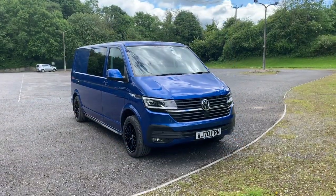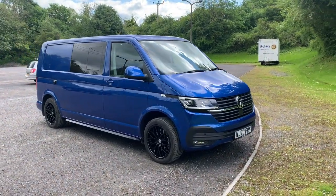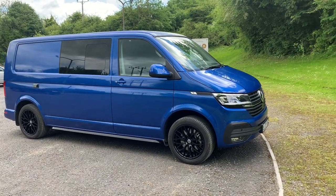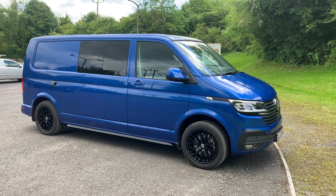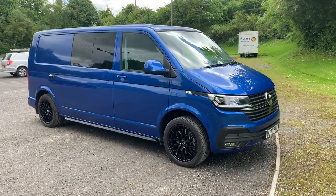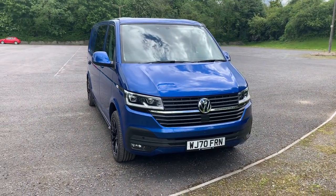We bought this brand new long wheelbase Kombi van in Riviera Blue. We added gloss black alloy wheels, black stainless steel side rails, and had the windows tinted for privacy. We went for a high-low pop top roof with scenic canvas, and we love how sleek it is when it's down — you can hardly tell it's got a pop top on at all.